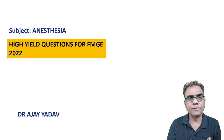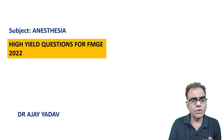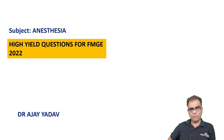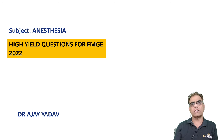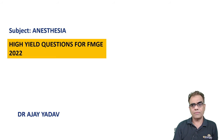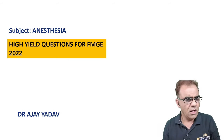Hello friends, I am Dr. Ajay Adha. Today we will discuss high-yield questions for FMG 2022. Looking at the trends of last year, the difficulty level of anesthesia questions has increased. The questions I've prepared are based on FMG questions asked over the last few years, plus what I feel is more important in upcoming exams.